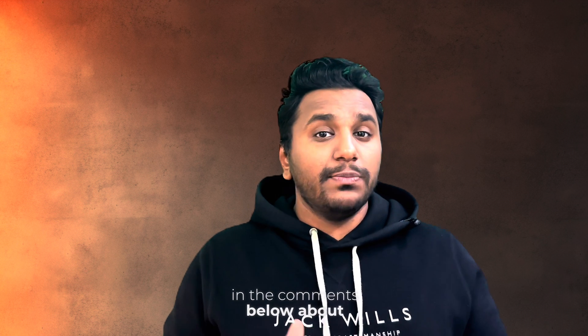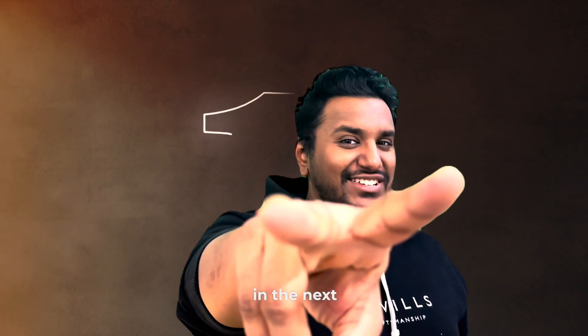Anyway, I hope this cleared up any doubts you had about this product. If you liked this video, leave a thumbs up and let me know your thoughts in the comments. See you in the next one.